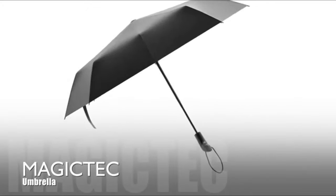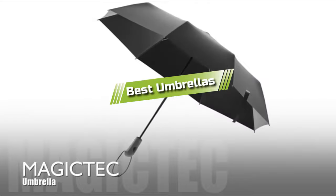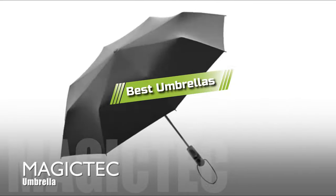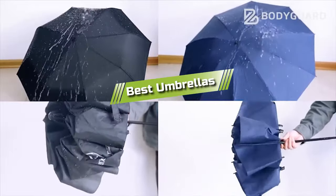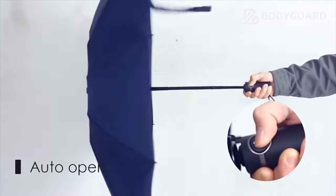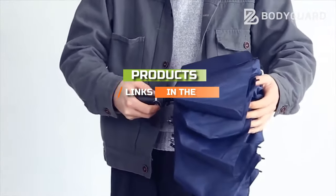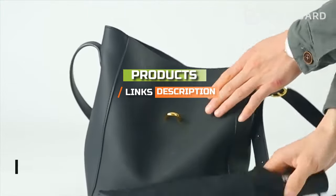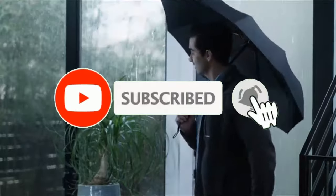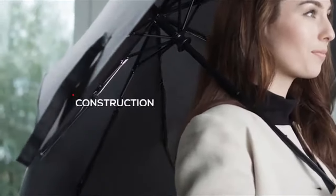Hello guys, in today's video we are going to present you with the top 5 best umbrellas available on the market today. We made this list from our personal preference and sorted it based on their features, prices, quality, durability, and reputation of the manufacturers. Check out the description to find out their prices and more information — I've included the links in the description below. If you're here for the first time on our channel, please subscribe and hit the bell button for the daily video notification. So without further ado, let's get started.